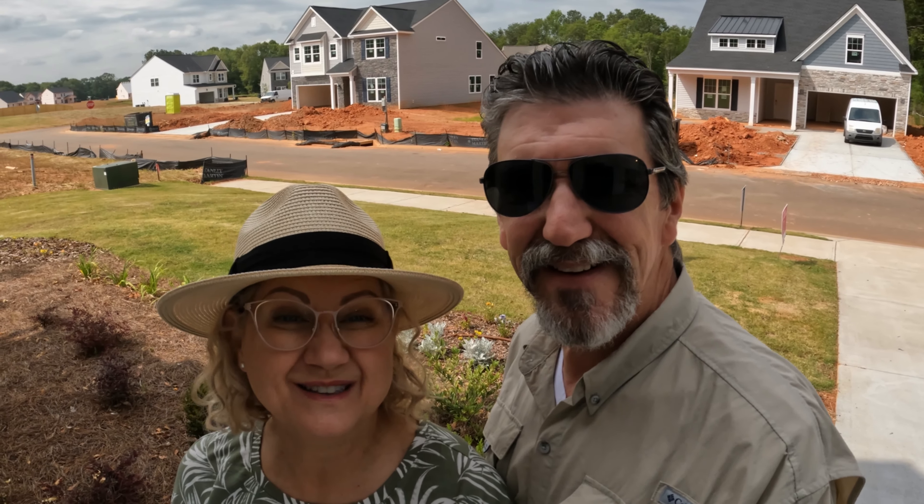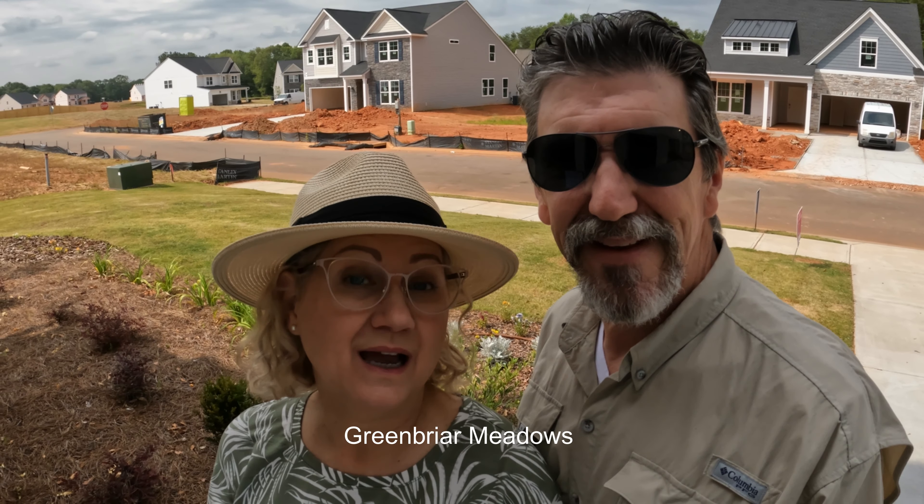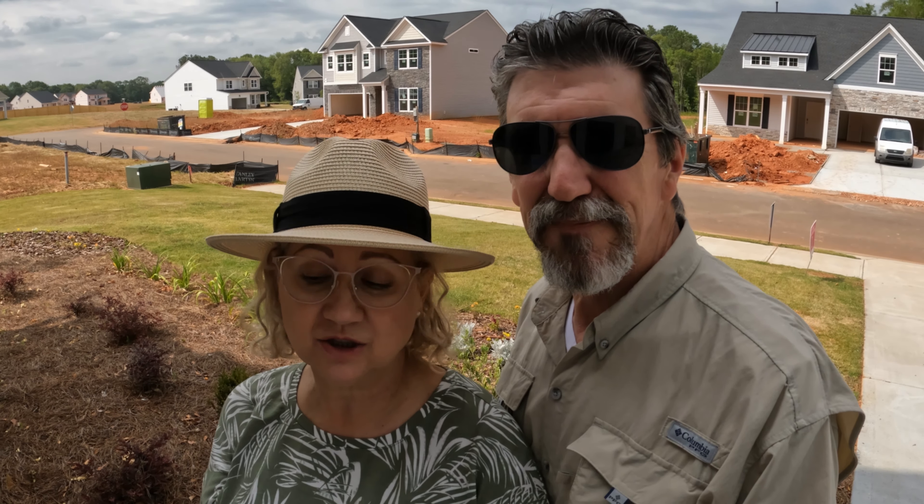Hi, Carol and Mike here. We are out here in Greenbrier Meadows in Greenville, South Carolina. This is a great location. The address is Greenville, but it actually seems more like Malden. Very convenient location.